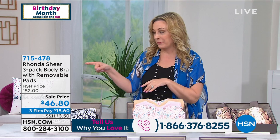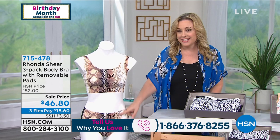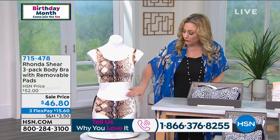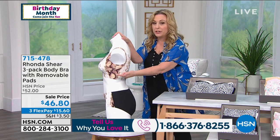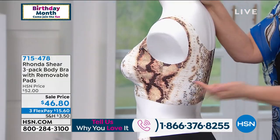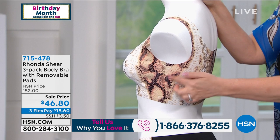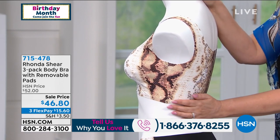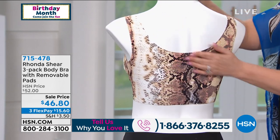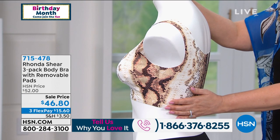Helen shows the matching panties on the spinning mannequin for a top-to-bottom look — smoothing with no visible lines. She's impressed with the coverage under the arm: no spillover on the sides or bottom like with regular bras. Rhonda says there's more coverage and smoothing under the arm and around the back than any of her previous styles.